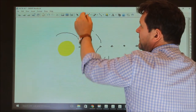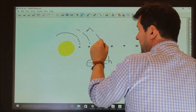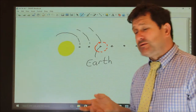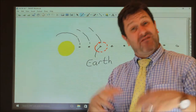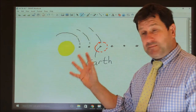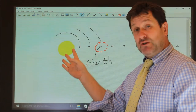Now orbiting those planets you might have moons. The Earth has one moon. Other planets have different numbers of moons — Mars has a few, most other planets have moons, some have many and others like ours just have one. A moon orbits a planet; a planet orbits a star. Our star in our solar system is the Sun.